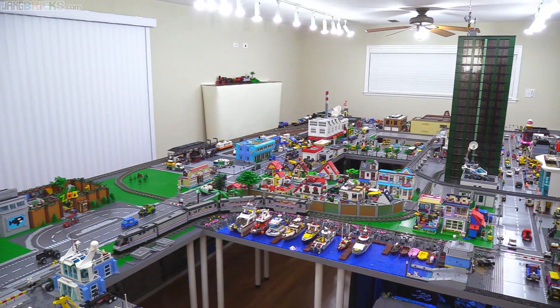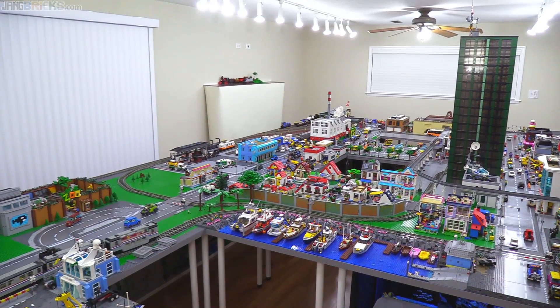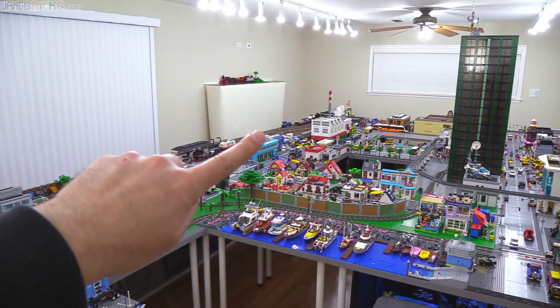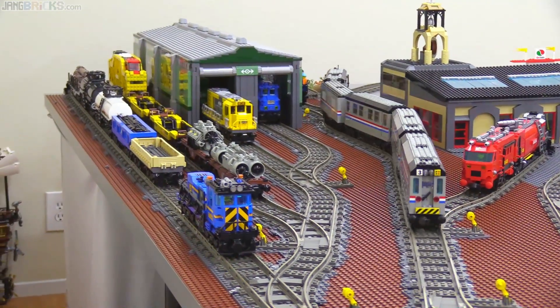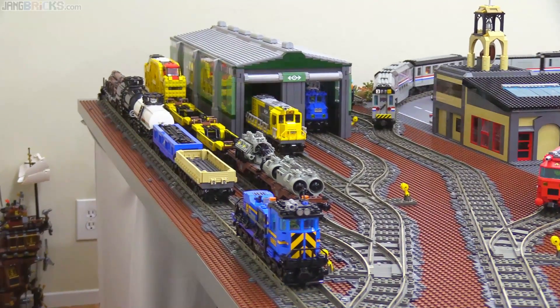Hello, everyone, and welcome back to New Jang City, where some stuff has happened. Back in that corner, so let's go over there. Check it out! I have an engine house, of sorts.